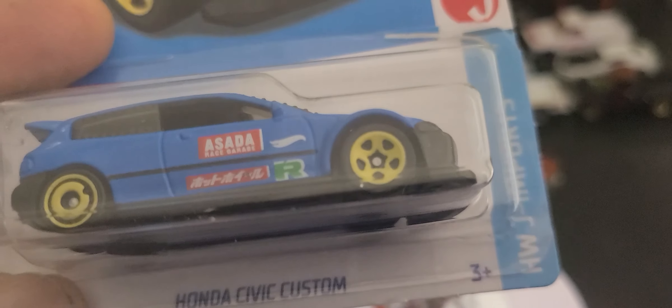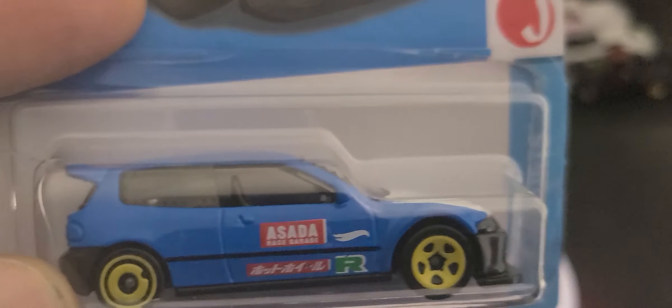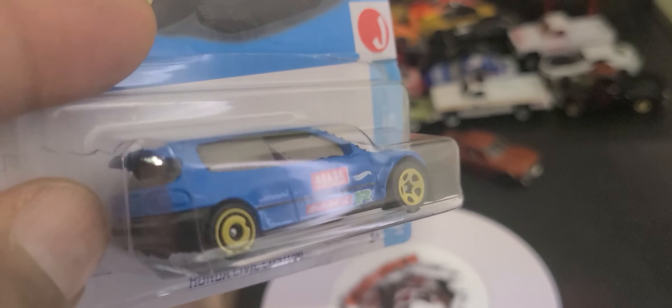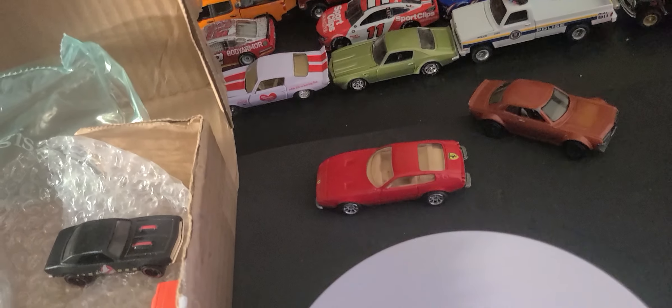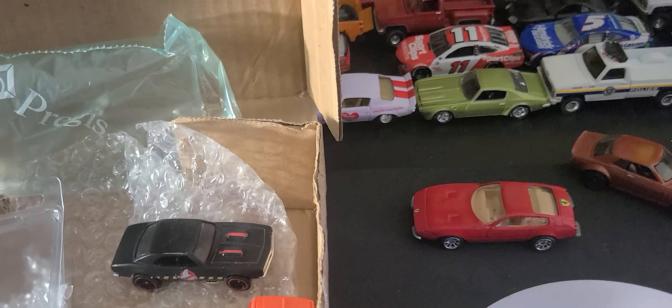Next we got this Honda Civic custom from HWJ Imports, which has Rio Asada's name on it — pretty cool. I love custom Hondas like this; they could have put some tail lights on it though. I've never seen this casting where I'm at, so I'm way behind. It came out in 2022 and I haven't even seen it at Target. Whoever saw them probably scooped up two or three because the JDM and Euro stuff goes pretty fast. He blessed me with two customs.